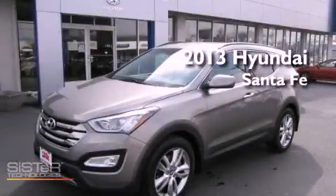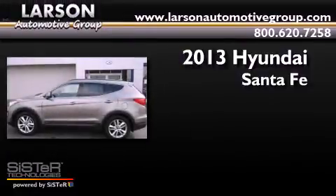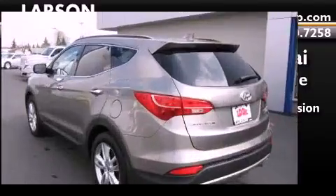This is a brand-new 2013 Hyundai Santa Fe. This crossover has an automatic transmission, an inline four-cylinder engine, and all-wheel drive.